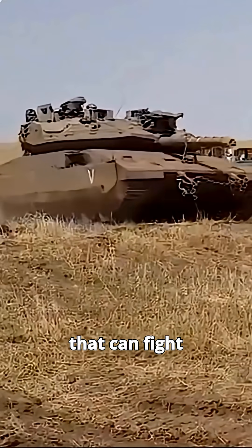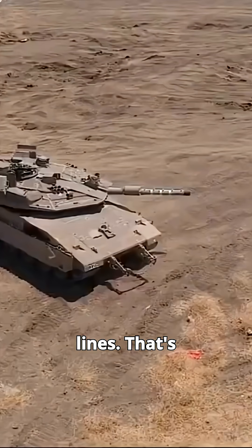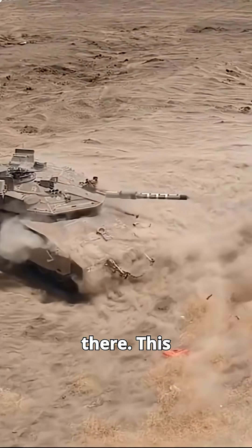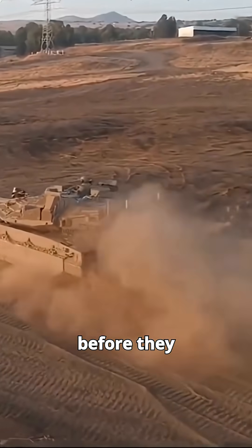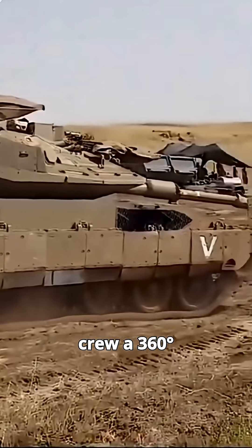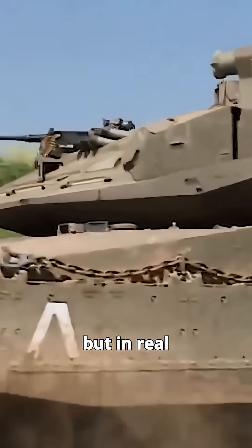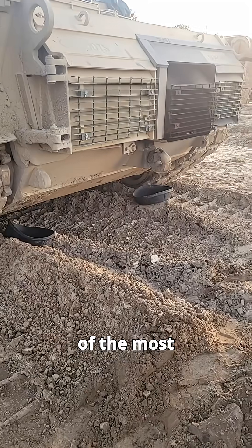Imagine a tank that can fight and drop off soldiers behind enemy lines. That's the Merkava MK4, and it doesn't stop there. This tank is packing the Trophy Active Protection System, which literally shoots down incoming missiles before they hit. Add in the Iron Vision helmet, giving the crew a 360-degree augmented reality view — like playing Call of Duty, but in real life. And you've got one of the most advanced war machines on the planet.